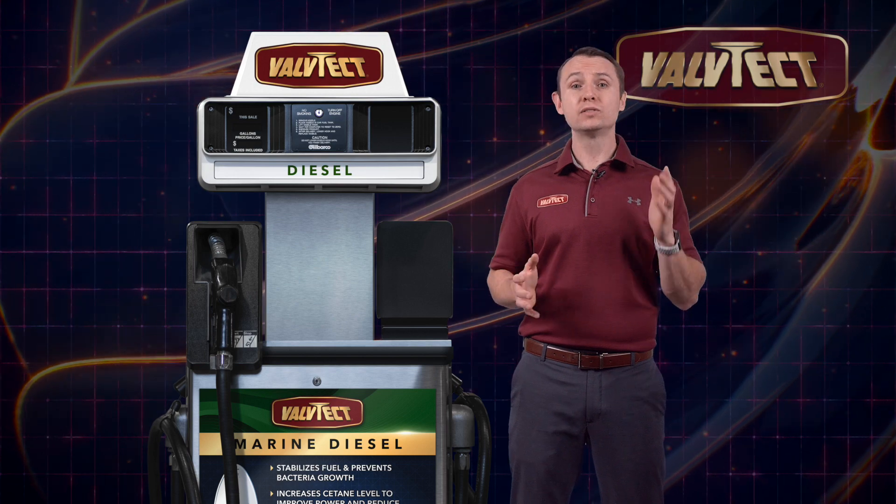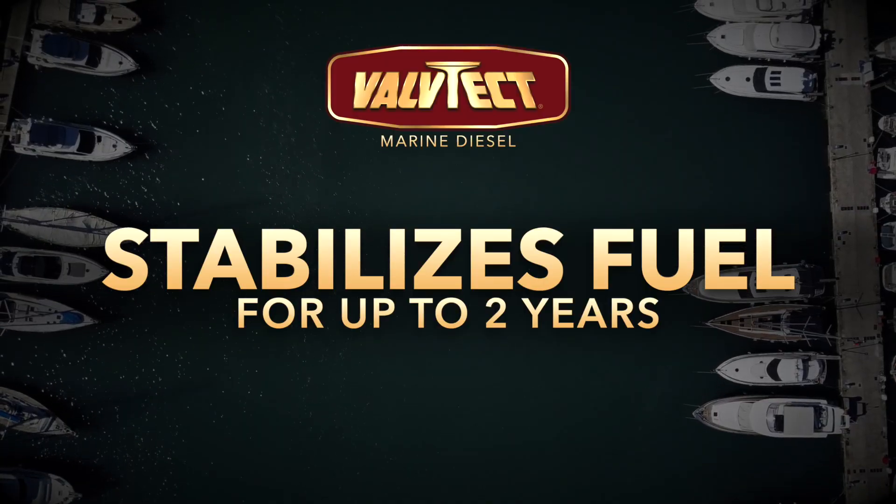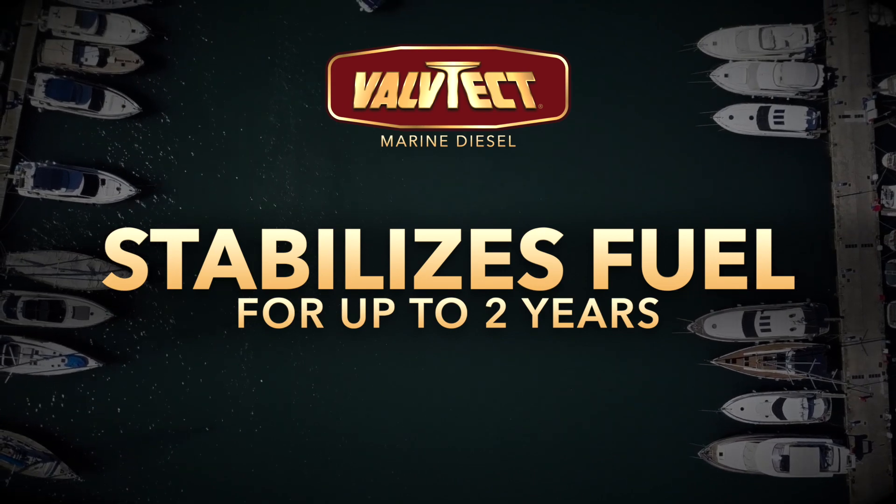Valtech Marine Diesel Fuel does all this while stabilizing your fuel up to two years, so your diesel engine is ready when you are.